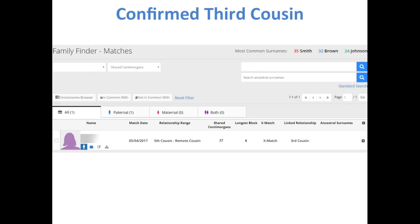To illustrate: this is a confirmed third cousin of mine — I only share one segment of 8 centimorgans with him, and he comes up as a fifth to remote cousin. This is a match I probably wouldn't really look at, but it is my third cousin. So be careful not to throw the baby out with the bathwater.